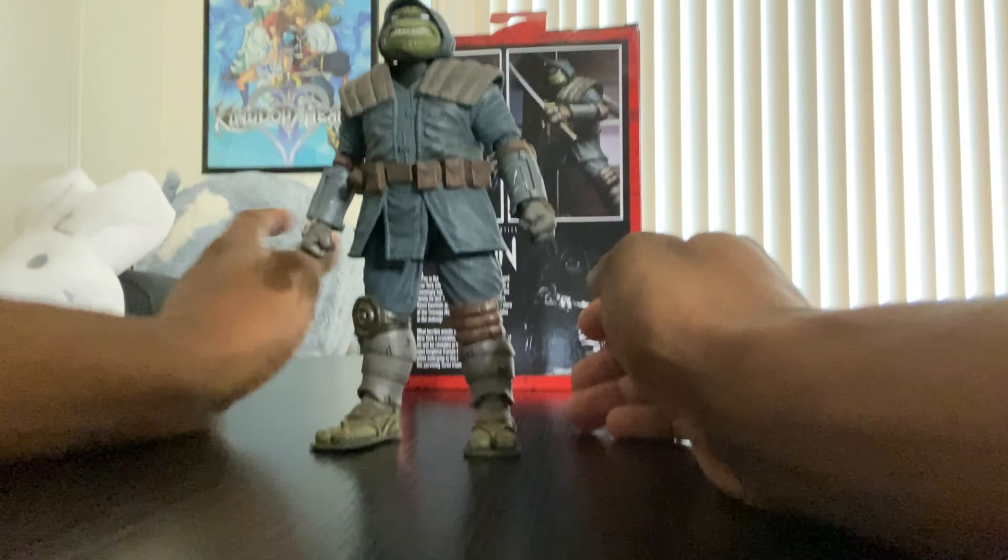Got to have him holding something — can't just have weapons all over him with nothing in his hands. Let's swap out the hands and give him the nunchucks. Then switch them out for another weapon — I'll put the chucks in the back even if it's a tight squeeze.